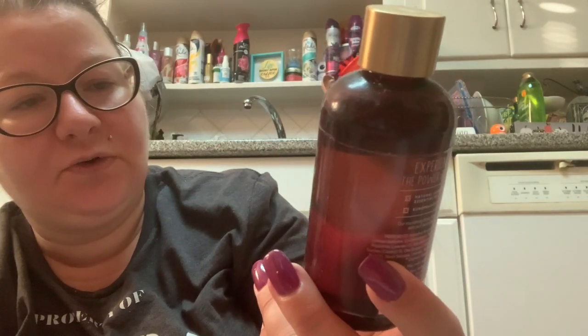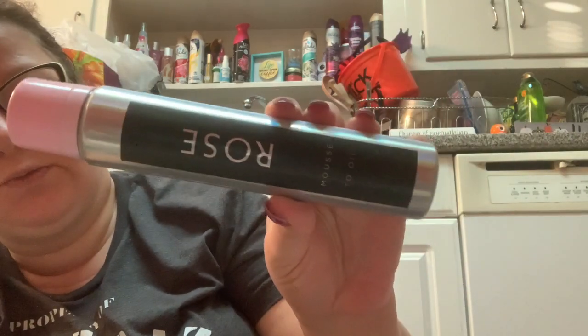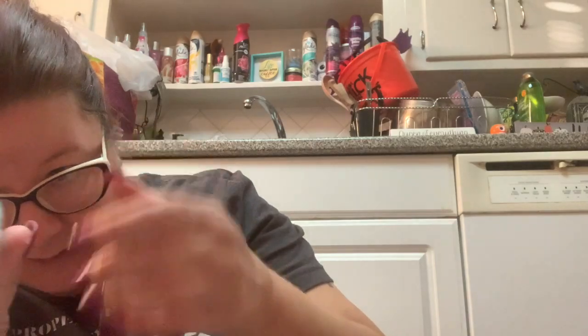I really have to use this — it still smells good. I'm going to put this near my shower to remember to use it. This is the Essential Oils Lavender and Sandalwood — natural lavender oil. It still smells good so I'm going to try to use that. This is another one I have to use — it was in that collection with Black: it was Black, White, and Rose. This is the Rose Mousse to Oil. Even though it's from 2017, it's still good and I'm going to try to use that.